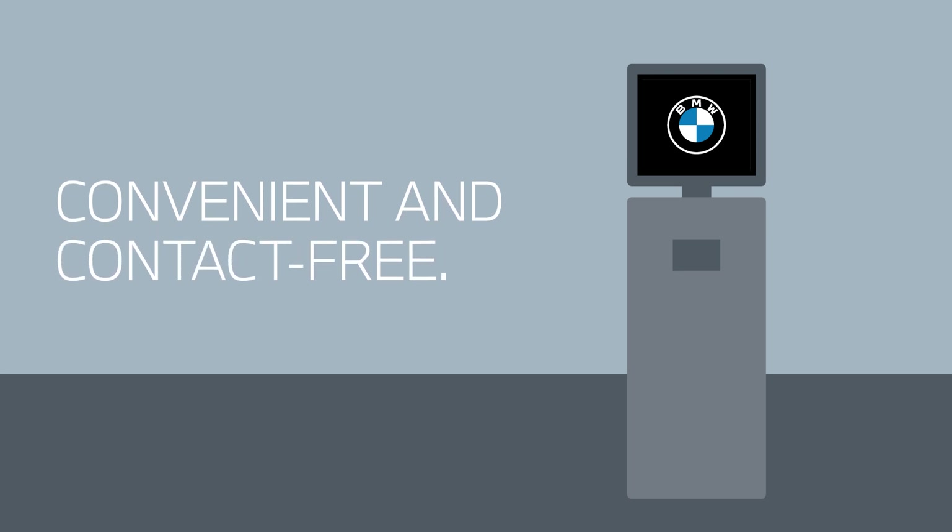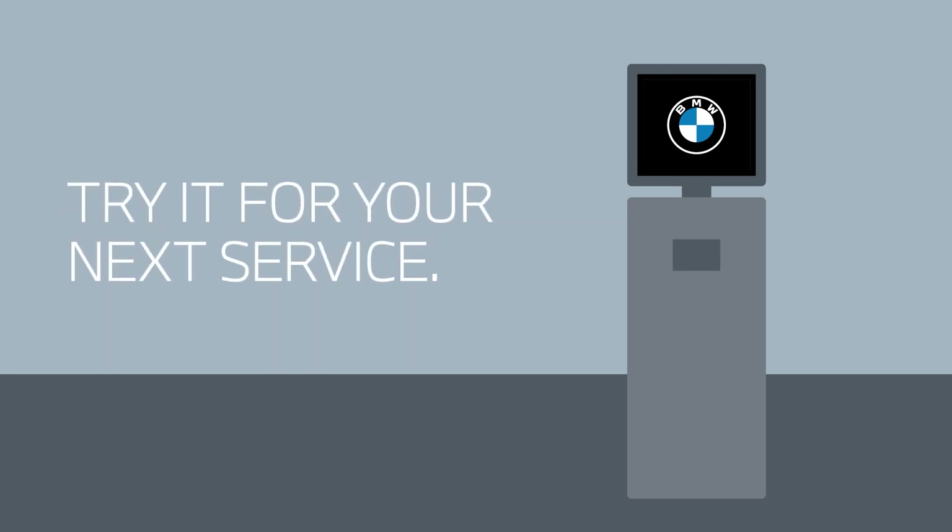BMW Service Kiosk — convenient and contact free. Try it for your next BMW service appointment.